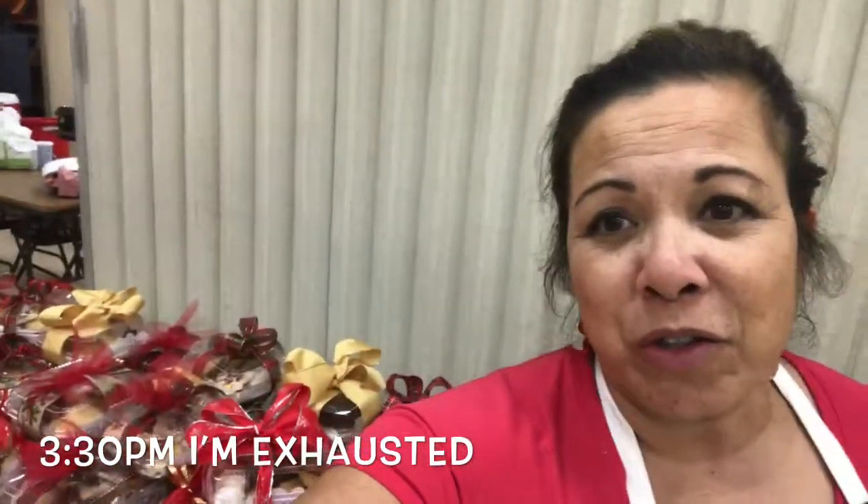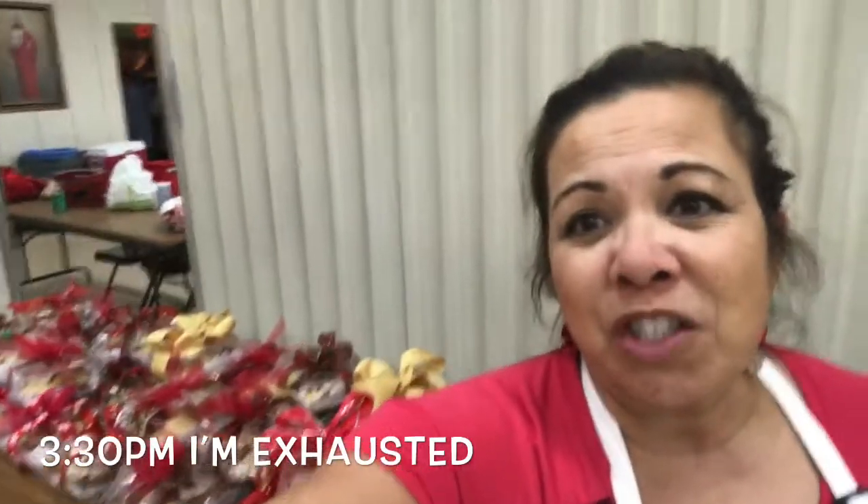Well, it is almost 3:30 and you can see all those cookie containers behind me. They each contain about a dozen, maybe 12 to 15 cookies. Let me turn it around and show you this hall. This is our church hall, it's called the Notre Dame Hall, behind the school which is behind the church. This is the hall that we do all of our events in — lots of different events throughout the year. The church rents it out for wedding receptions and different events.